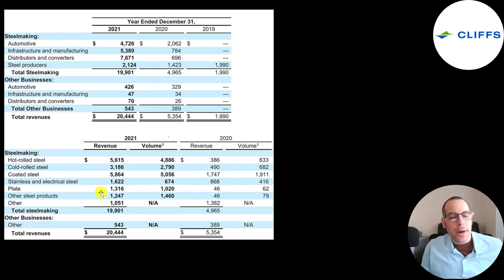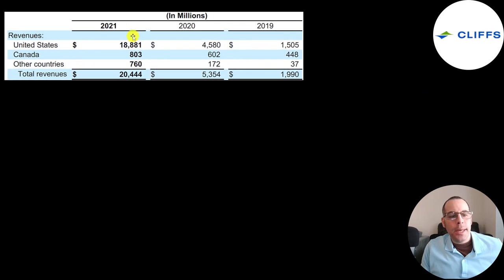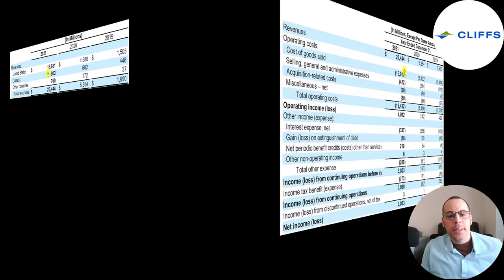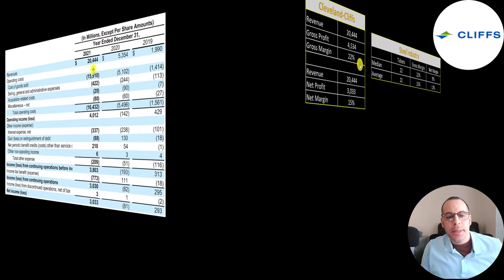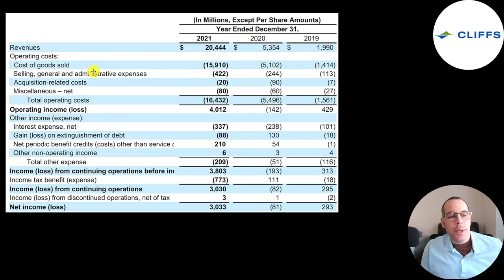They break down their steelmaking by product: the most is coated steel, then hot rolled, cold rolled, stainless and electrical steel, plate, and other. Most of their revenue comes from the US, with $800 million from Canada and about $800 million from all other countries. Their cost of goods sold is $16 billion, giving them a gross margin of 22% — the industry average is 25% and the median is 22%. Their net margins are 15%, better than the market average. They spend about $400 million in SG&A and other smaller expenses.